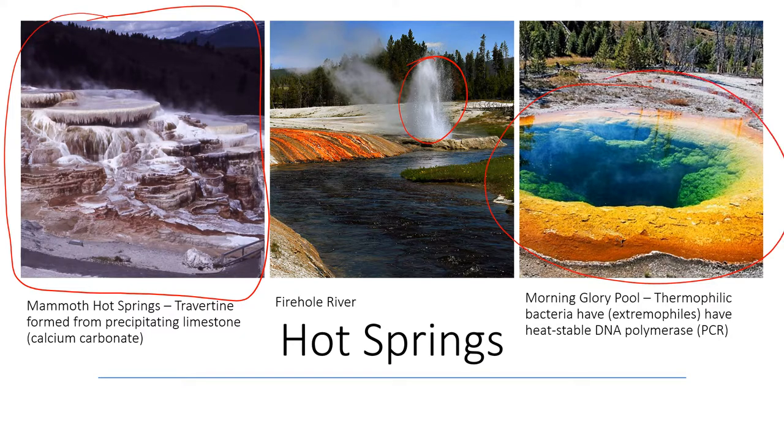We'll also see beautiful pools of hydrothermally heated water. This is a picture of Morning Glory Pool in the upper geyser basin. The reason these pools are so colorful is the presence of thermophilic bacteria — also called extremophiles — which can live in the very high temperatures inside these hydrothermal pools. The different colors as you go out from the center represent different species of bacteria, each preferring different temperatures as the water cools outward.